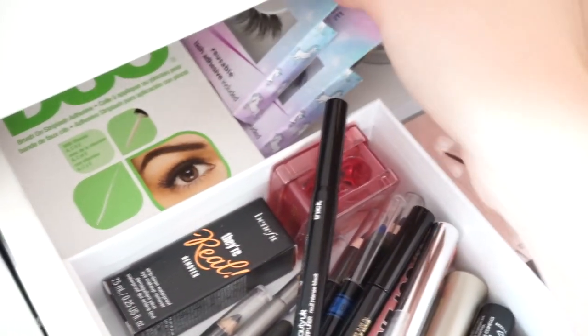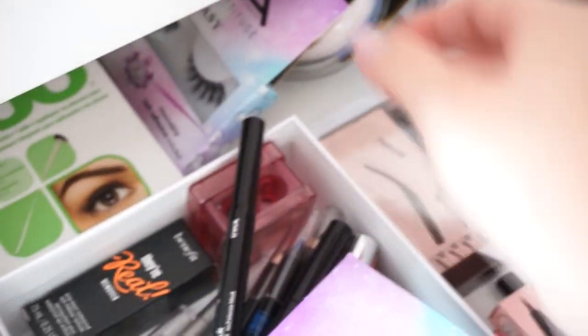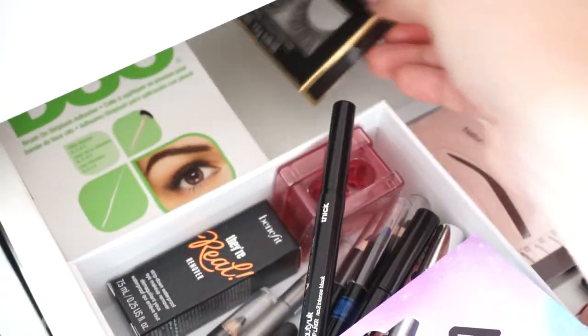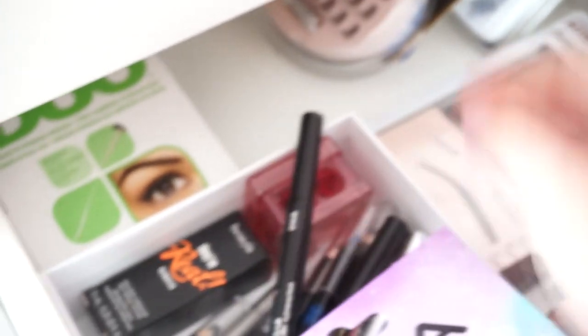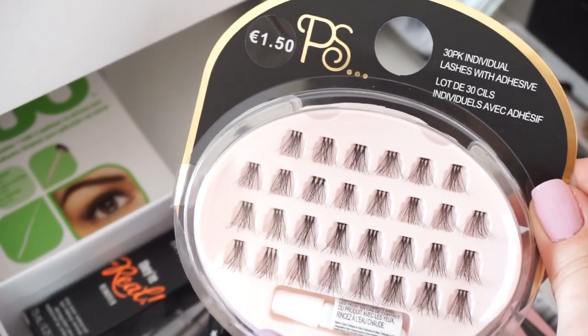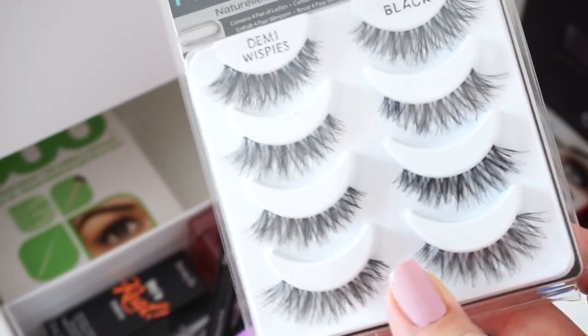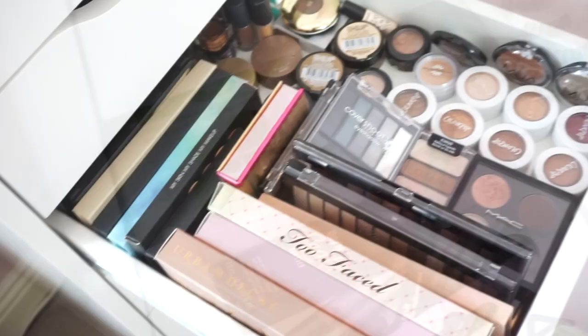Going to the back of that drawer I have some lashes. I have Duo glue, some Girls With Attitude lashes, Pennies sultry lashes, Pennies individual lashes, some Isler ones, and last but not least some Ardell Demi Wispies — I love these so much, they're like the best lashes ever.